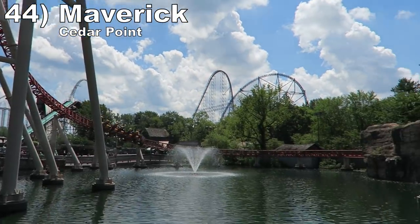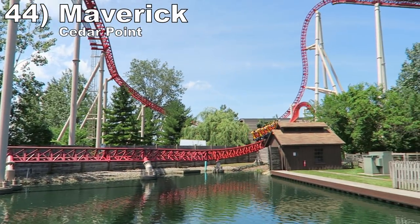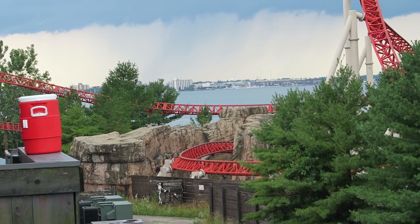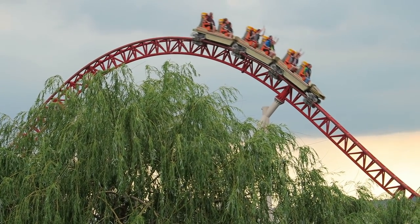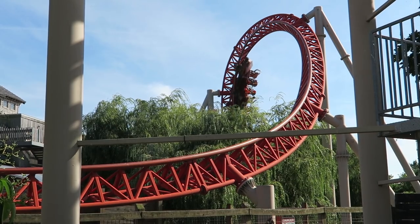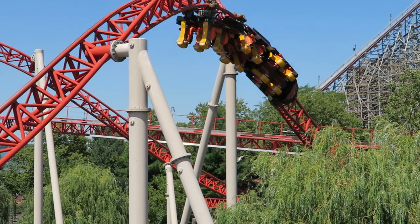Number 44 is Maverick at Cedar Point. This Intamin creation is an aggressive jack of all trades. The beyond vertical drop delivers powerful ejector airtime. The low turns are greyout-inducing and snappy. The airtime hills try to launch you into Lake Erie and then the surprise launch has good power and speed. Plus the two stengledives are some of the whippiest elements at any coaster. When two decent inversions are the weakest point of a ride, you know you have a special coaster.